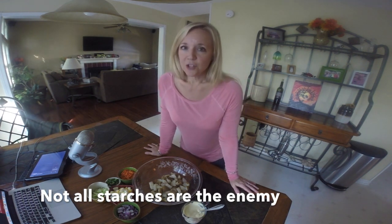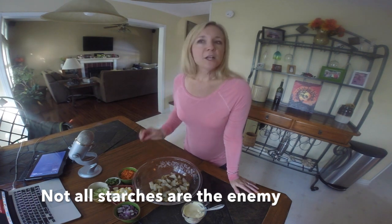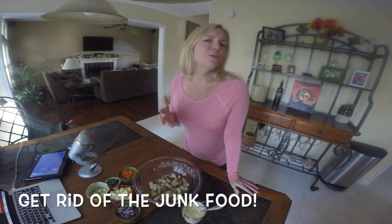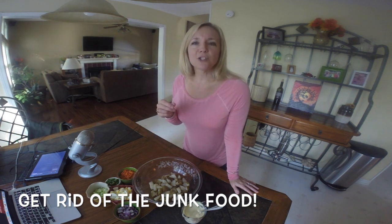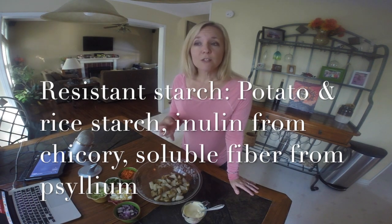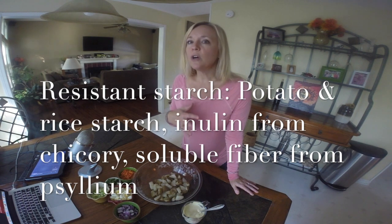The resistant starch that can be beneficial to you — we're not talking about refined grains. We don't want enriched flours, enriched flour pastas and noodles, crackers — none of those are what I'm talking about. Those do not have resistant starch that is going to benefit you. Resistant starch can be things like potatoes, leeks, Jerusalem artichokes, onions, and garlic. Those are all things that can turn into a positive in your colon.